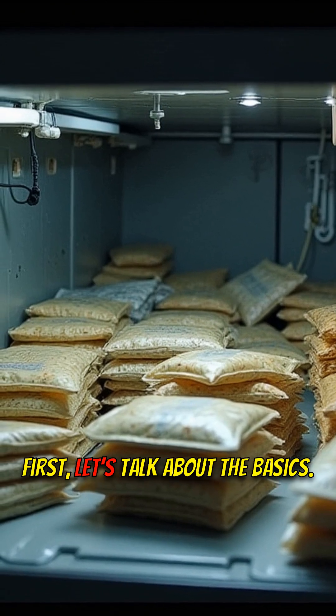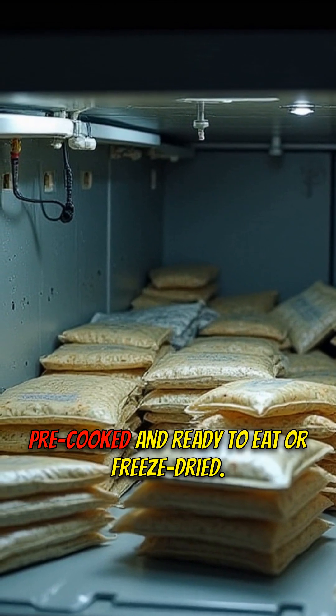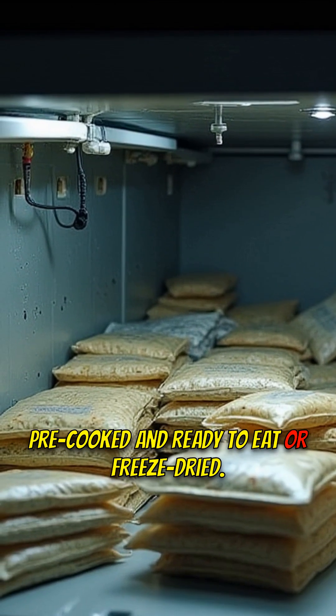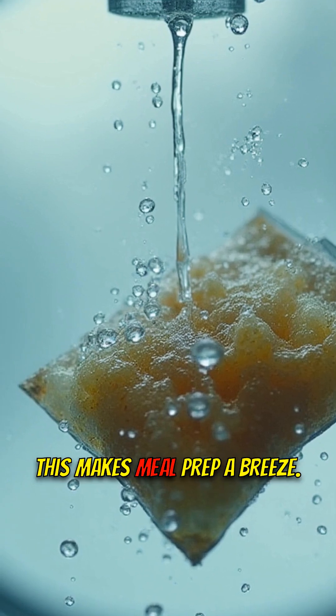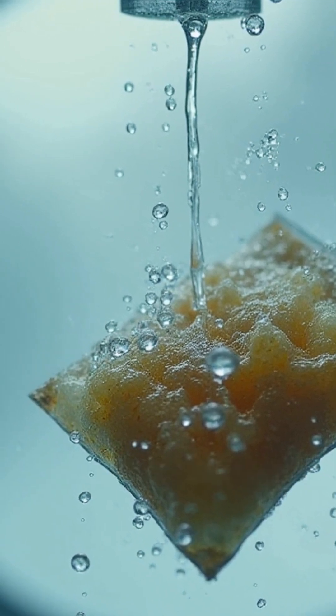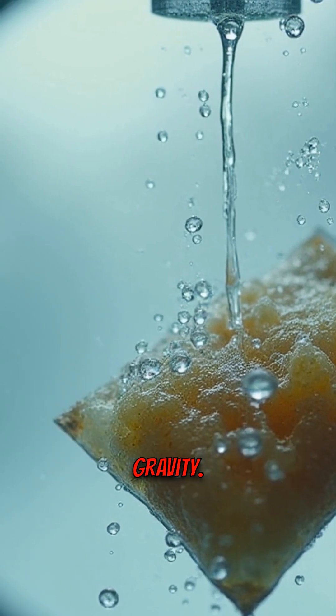First, let's talk about the basics. Most food on the International Space Station is either pre-cooked and ready to eat, or freeze-dried — just add water. This makes meal prep a breeze. Well, as easy as it can be when you're floating around in zero gravity.